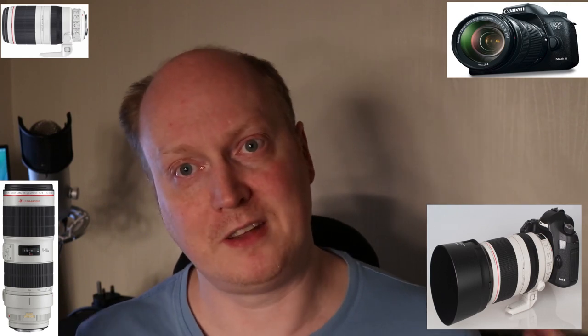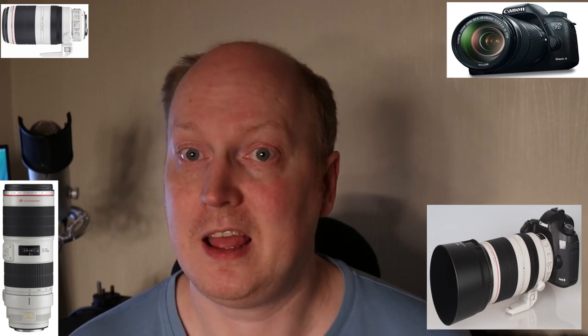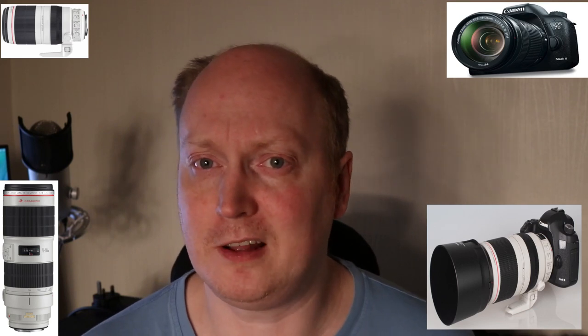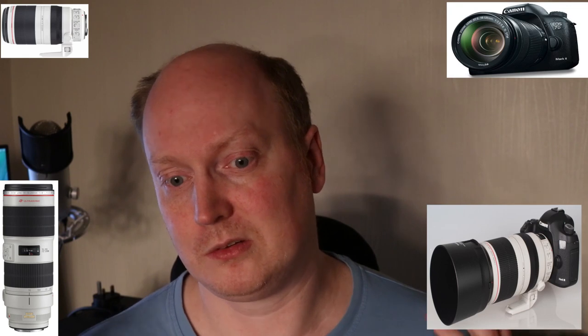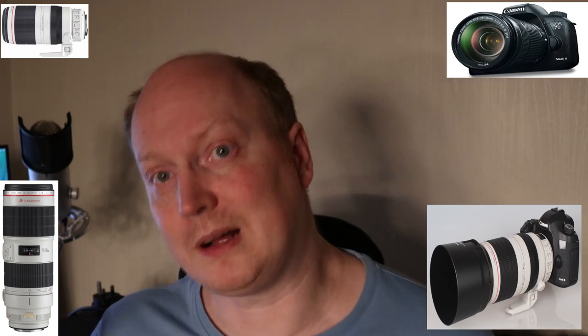Generally, I would say with an L lens — a high quality professional lens — it's probably unlikely to fail. Cameras are a bit more sensitive to failure, sure. But if you buy a professional product, it isn't a given that it will fail. Anyway, back to the video.